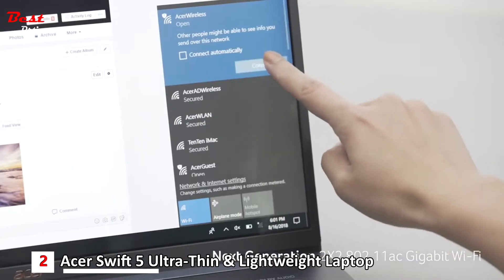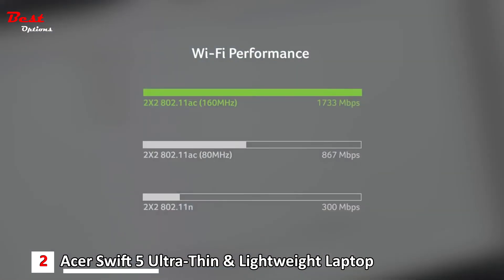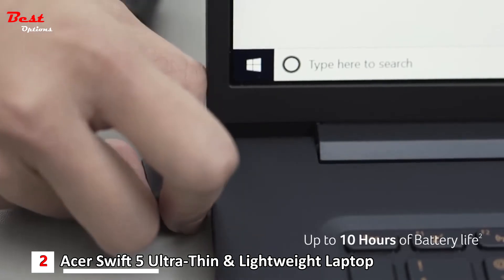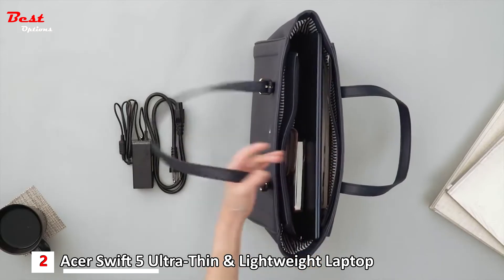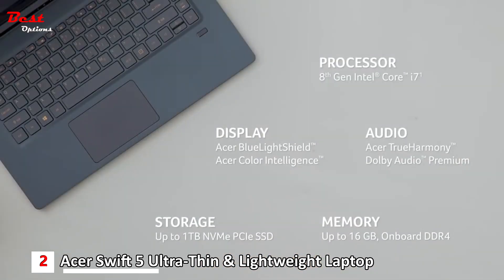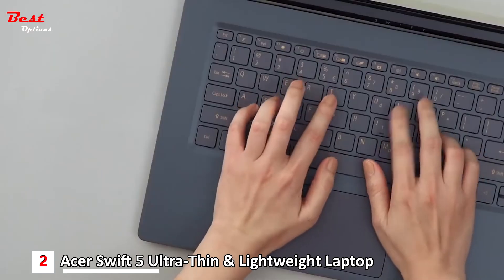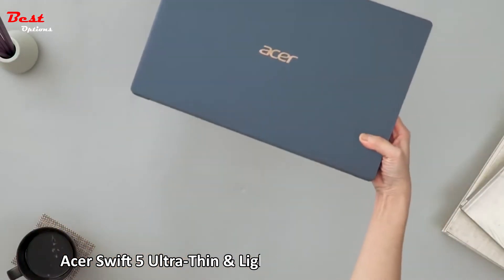Next-generation wireless technology is up to five times faster, so you won't be kept waiting when you move or upload files. Leave your battery charger at home, because this laptop will work up to 10 hours straight. Forget about the extra weight and wires in your bag. Maximize your capabilities and minimize your burden with this ultra-portable laptop. Travel lightly but fully equipped — less weight on your body and less weight on your mind. Acer Swift 5.